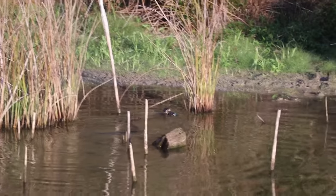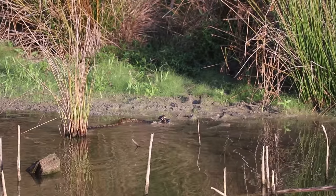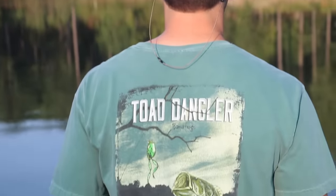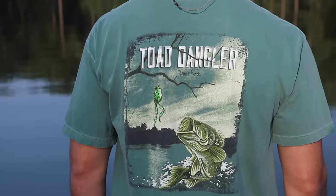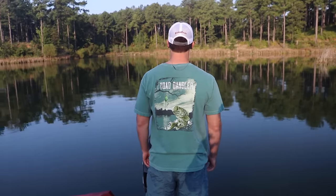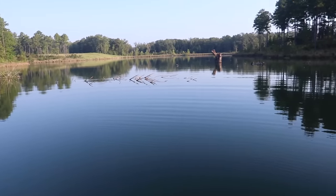That's crazy — I think that is the first time I've ever frogged a snake. Cory is an official toad dangler — we just got these shirts back in stock at Bama Frogs, and if you catch a water moccasin on a frog, I will send you one of these shirts for free. Just kidding, kids — don't be out there trying to catch snakes.